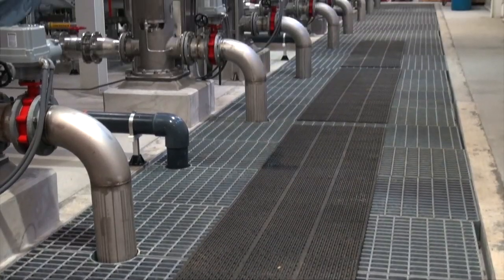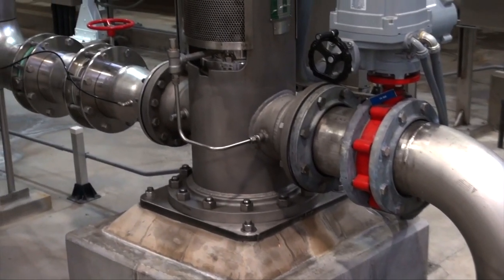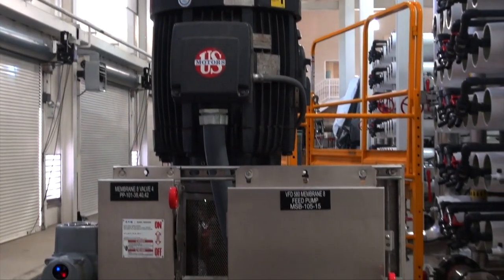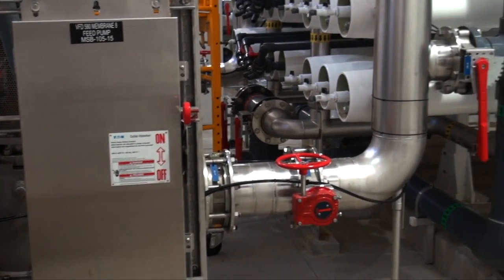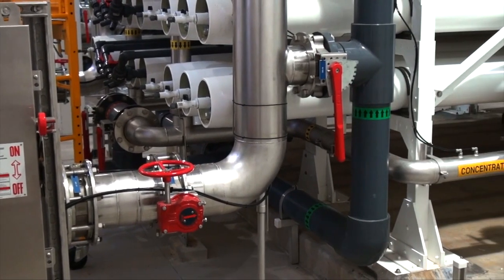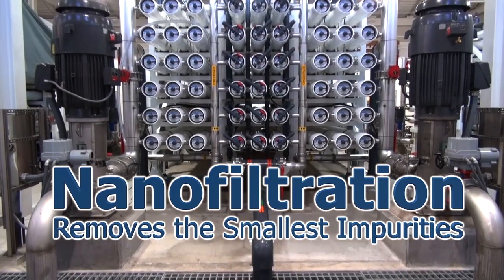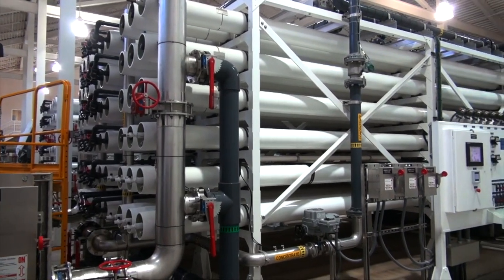From here, the water is sent to filtering trains, where the smallest impurities are taken out. The high pressure pumps send the water through 18 first stage pressure vessels. Approximately 50% of this water is recovered to eventually become the city's drinking water. This water is known as the first stage permeate.